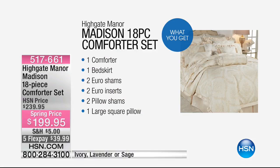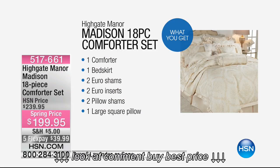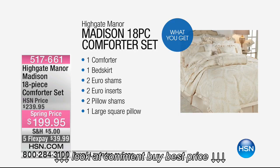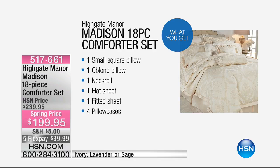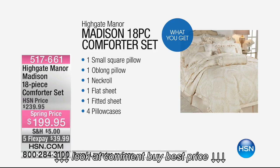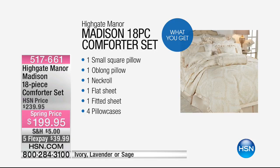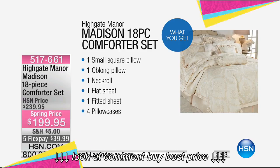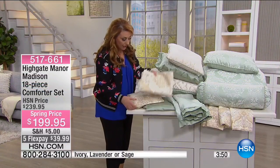What you're getting is a comforter, bed skirt, euro shams, two euro sham inserts — so you actually get the pillow to insert in the euro sham — two pillow shams, one large square pillow, a small square pillow, an oblong pillow, a neck roll, and then a set of microfiber sheets. You're getting the flat, fitted, and not two but four pillowcases.